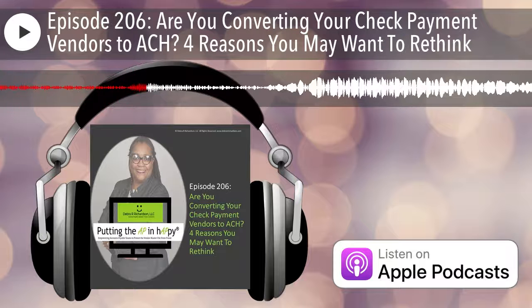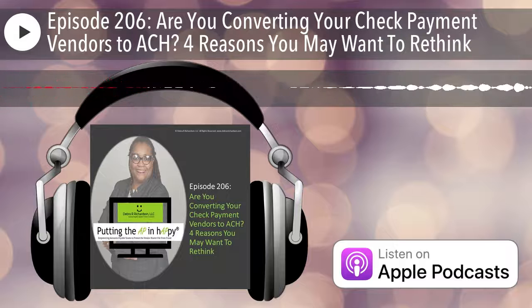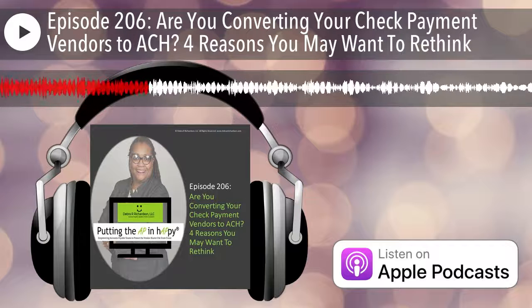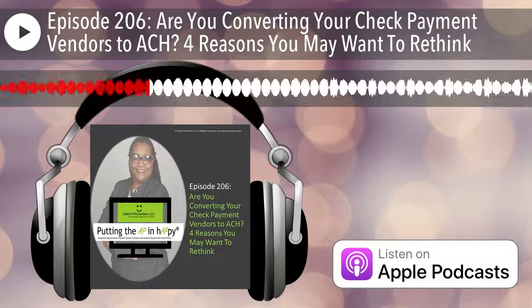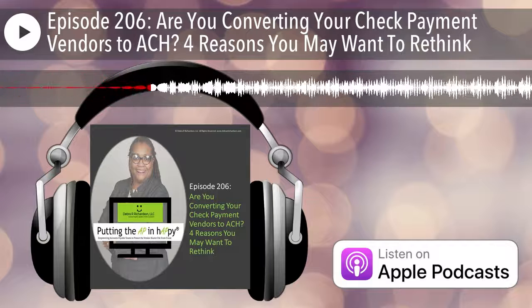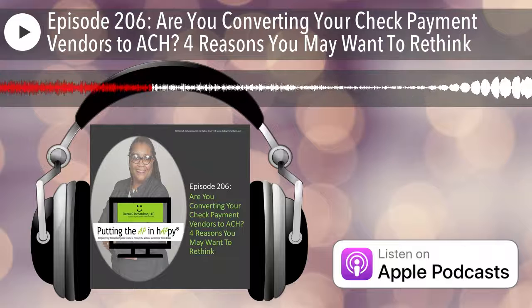So let's talk about four reasons why you might want to rethink converting those check payment vendors to ACH. Don't get me wrong — I am all for converting your check payment vendors, but not to ACH. And so here are four reasons why.